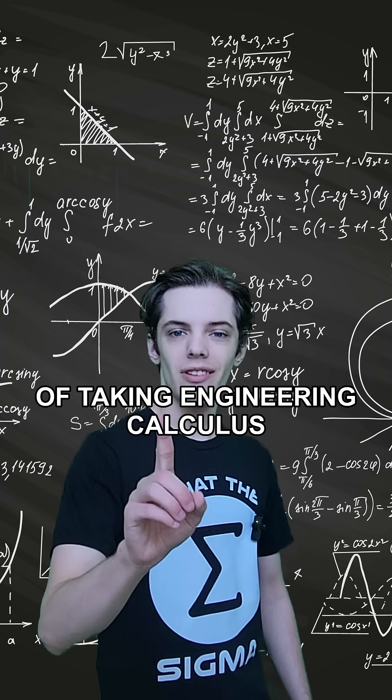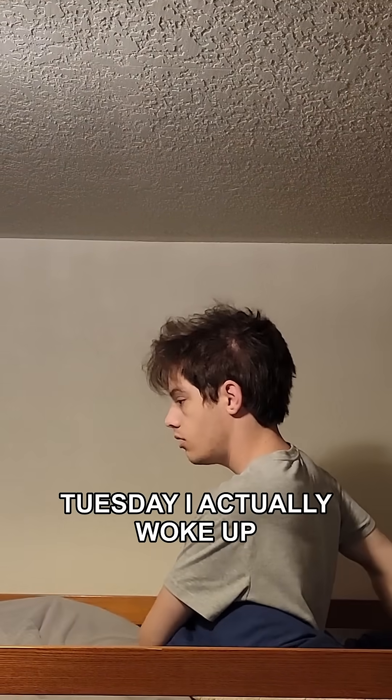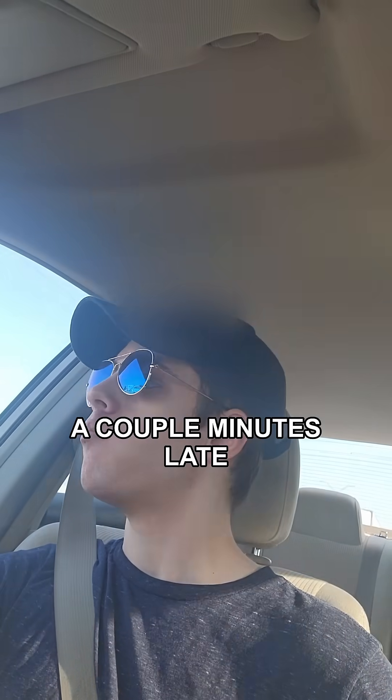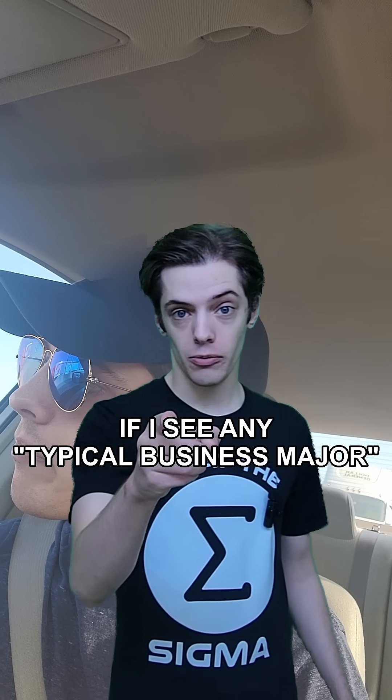This is officially week one of taking engineering calculus as a business major. On Tuesday, I actually woke up later than I would have liked, and I wound up being a couple minutes late to my first lecture. Great start, I know. If I see any typical business major comments in the comments section, I am going to crash out.